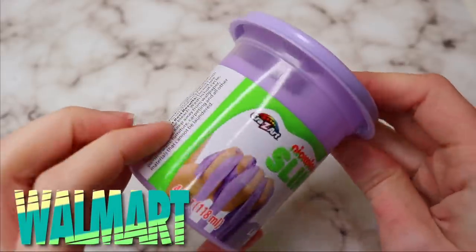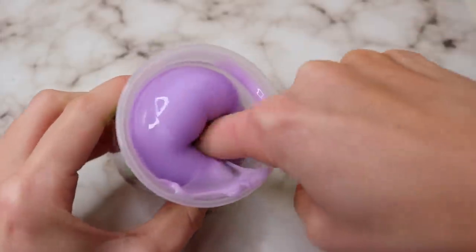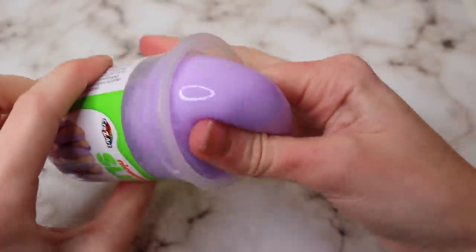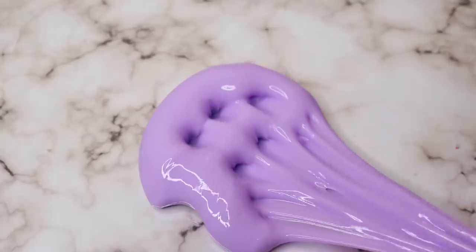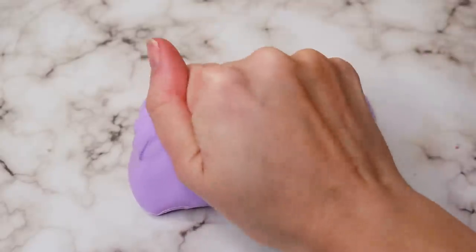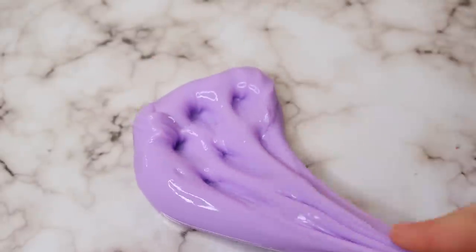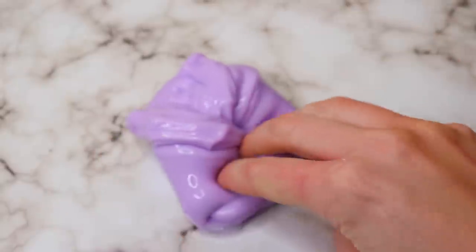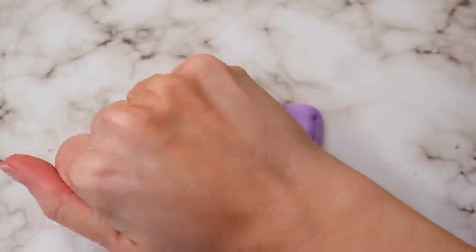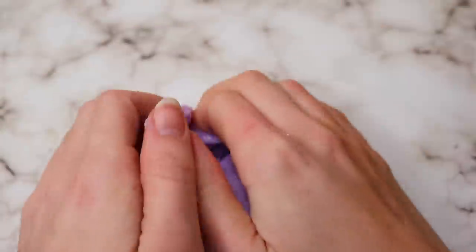Next we have this Walmart slime — another Nickelodeon slime, just called lavender slime. It wasn't scented or anything spectacular, but I believe this one was only a dollar, super cheap. And I must say I loved this one. This resembled a real, handmade slime — not a factory-made slime. Out of all the slimes in this video, this was most like a homemade slime. I couldn't tell the difference. It was great — super stretchy, great for poking, great for bubble pops.